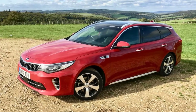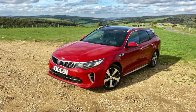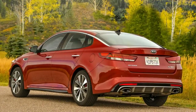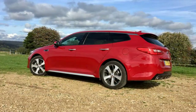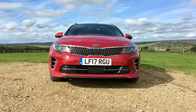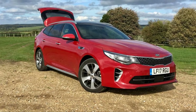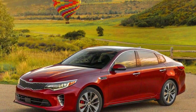Kia does offer the Optima wagon with a manual transmission and diesel combo, but our loaded tester mated the engine to a seven-speed twin-clutch automatic. The 1.7-liter turbo diesel puts out just under 140 horsepower at 4,000 rpm and 251 pound-feet of torque from 1,750 to 2,500 rpm. For comparison, the 1.6-liter turbo diesel offered in the Chevrolet Equinox and Cruze produces 137 horsepower and 240 pound-feet.